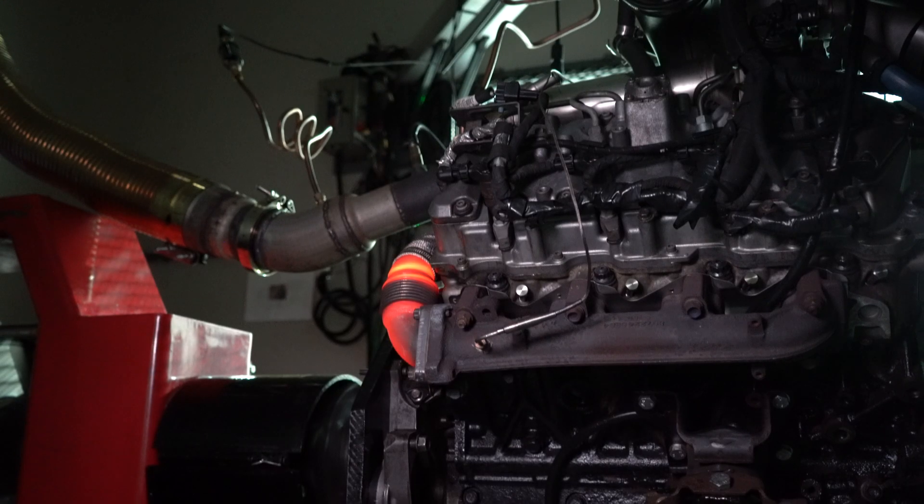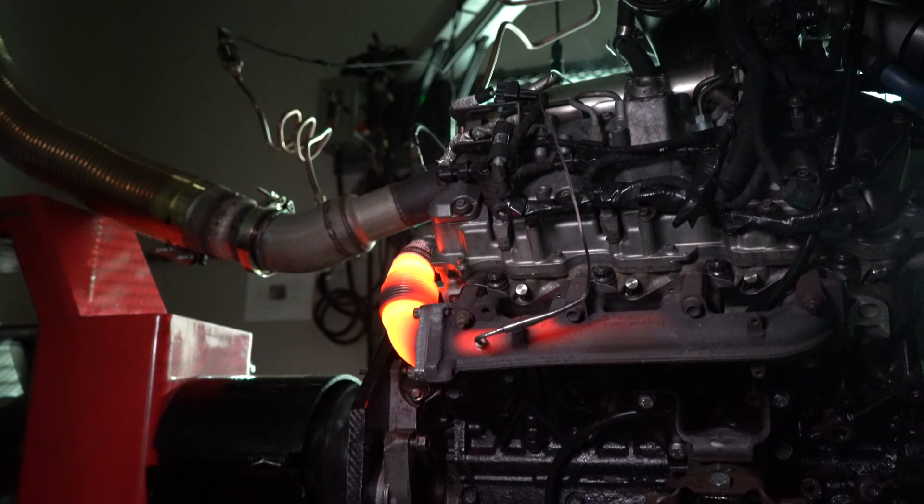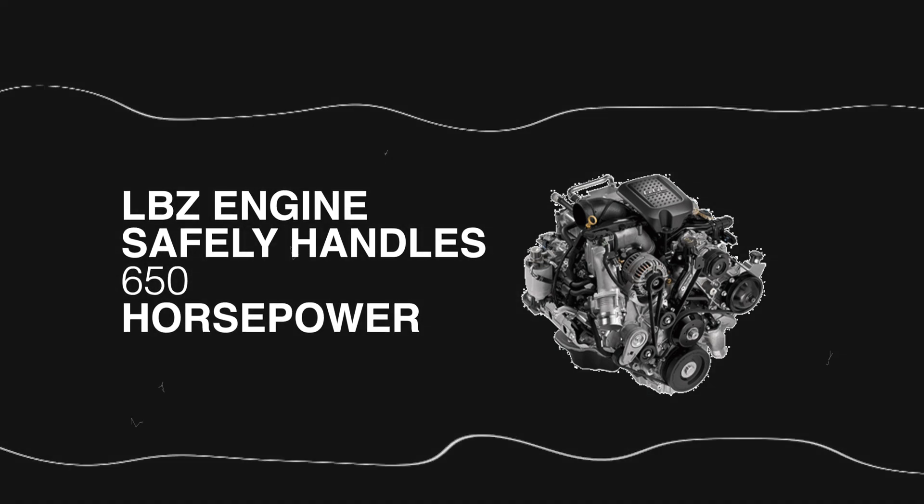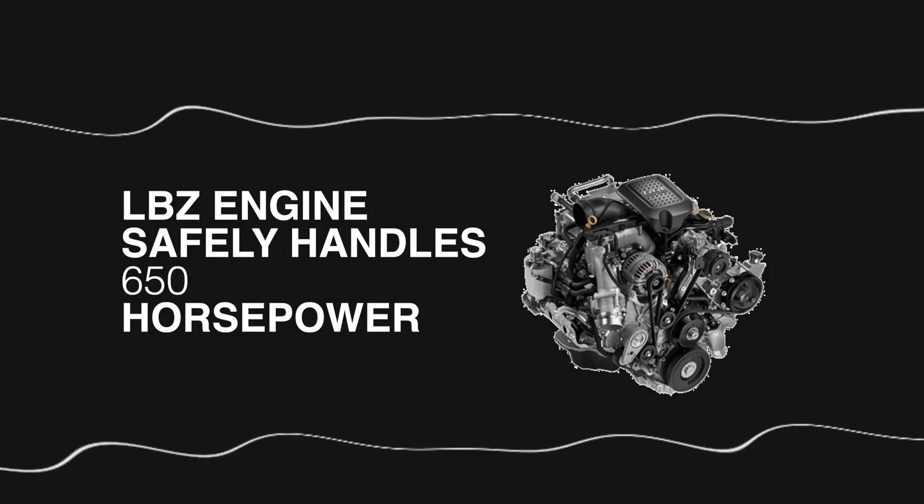That 650 to 670 horsepower range seems to be a pretty comfortable place for the LBZ. We usually coach our customers: if tuned well with a good, clean tune, you can probably get away with an engine running at that power level for quite a while — probably not forever, but years. 700-plus horsepower, you are on borrowed time. We demonstrated that to ourselves — 740 horsepower was the number, and we got about six pulls at 740 horse. That was it.